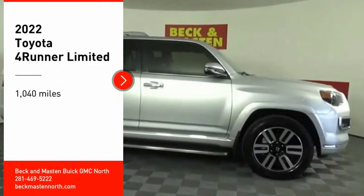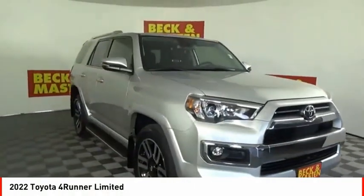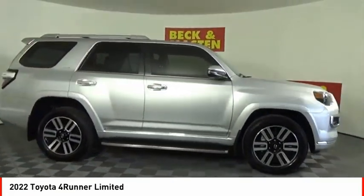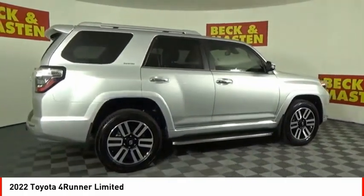Stop by and take a look at the 2022 4Runner. 4Runner durability is unbeatable. There are more 4Runners on the road today than any other mid-size SUV.